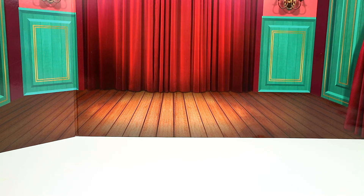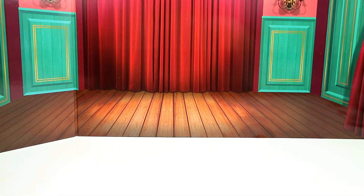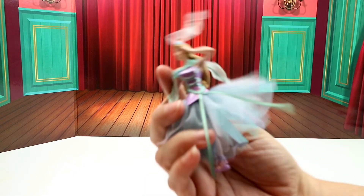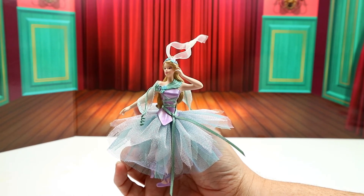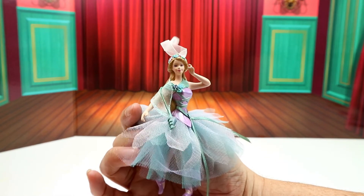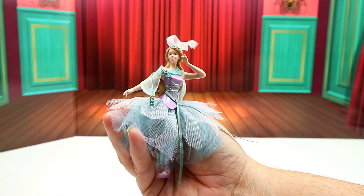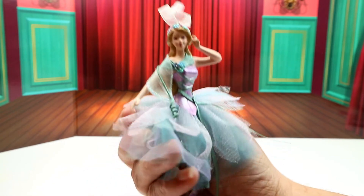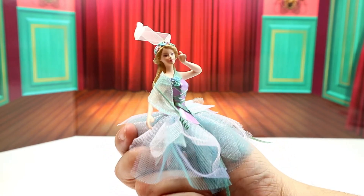Next I picked up this ballerina Barbie ornament — I believe it's a Hallmark, 2005 Mattel. I think she might be the Sugar Plum Fairy or something like that? She's really pretty. I have a few other Barbie ornaments, so I've thought about having a smaller tree, or I might just add her to my main tree.